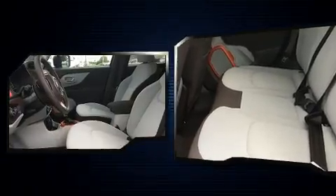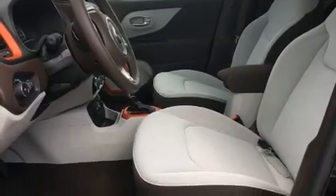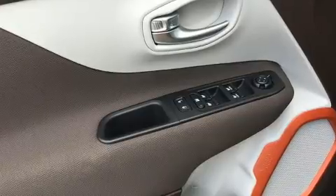Top features include remote keyless entry, a rear window wiper, one-touch window functionality, a leather steering wheel, a trip computer, heated door mirrors, and air conditioning.